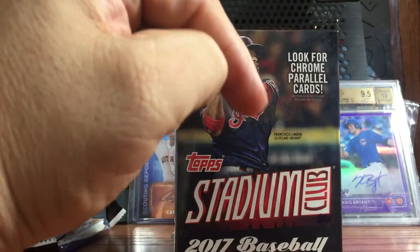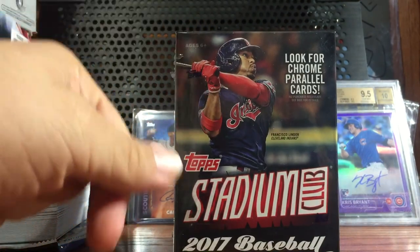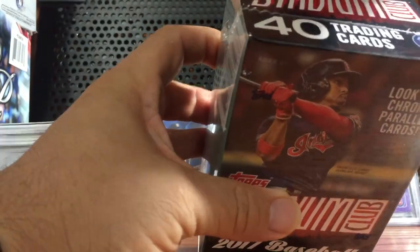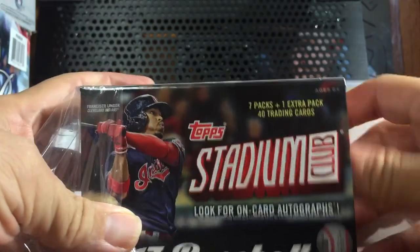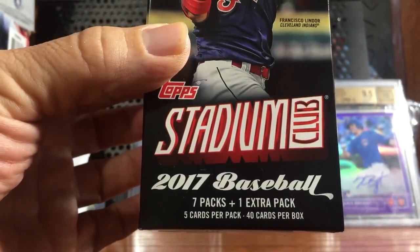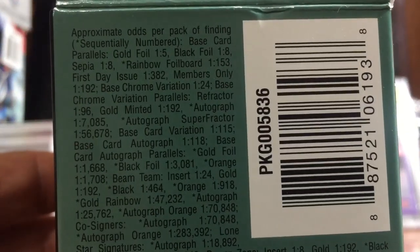Hello guys, I'm back again — Triple R Box Breaks — reviewing 2017 Topps Stadium Club blaster box from Walmart, just bought it to see the product and review it so you can see how it looks. It comes with seven packs, one extra pack, five cards per pack, 40 cards per box. That's the way it looks and those are the odds.